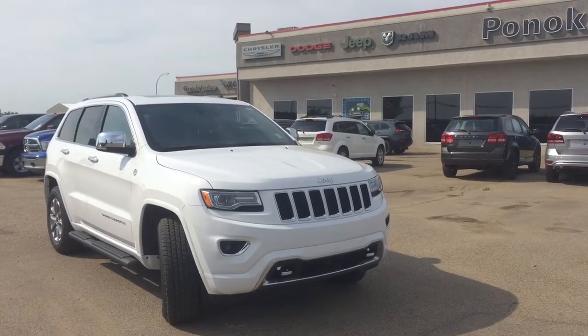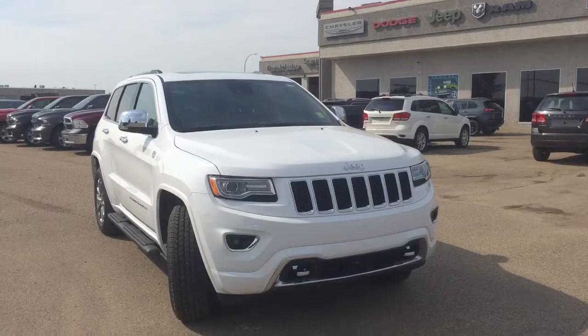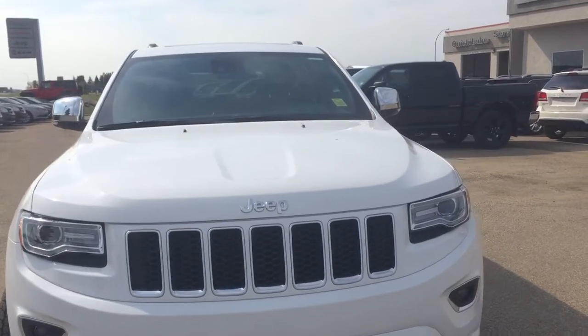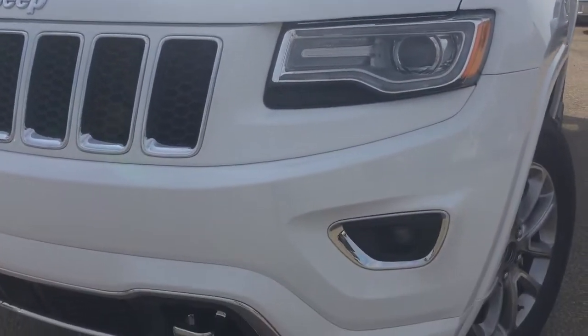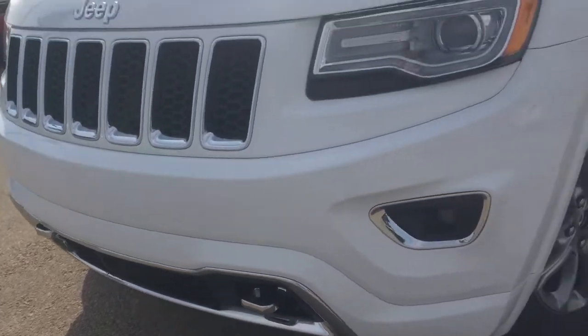Now for the walk around. Again, it is a brand new 2016 Jeep Grand Cherokee Overland 4x4 in a bright white paint coat. Under the hood it does have a 5.7-liter V8 engine with an 8-speed automatic transmission. Coming down the front, you have some nice chrome detailing with a honeycomb grille, automatic headlights, fog lights, and two tow hooks in the front.